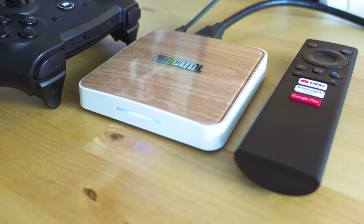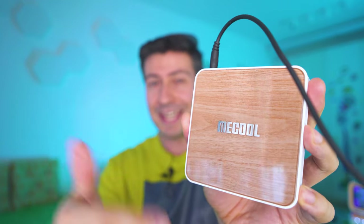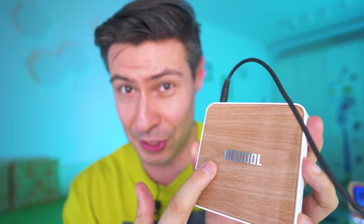Hey, welcome to the Tech4O channel, my name is Michael. So happy to see you around, and actually I'm even happier that today we're gonna talk about this — the MeCool KM6 Deluxe version.